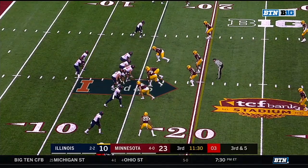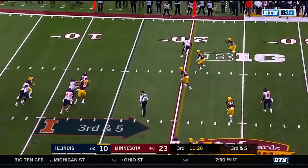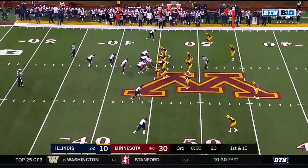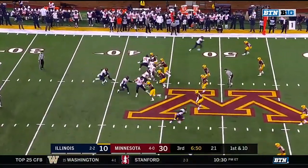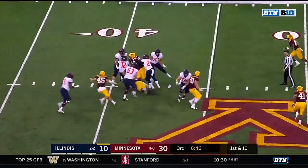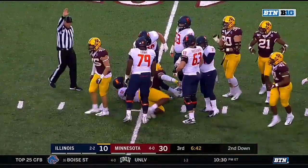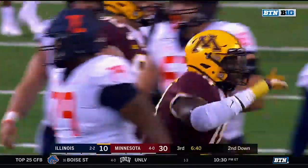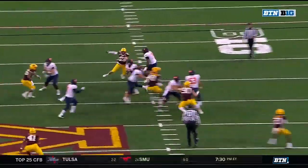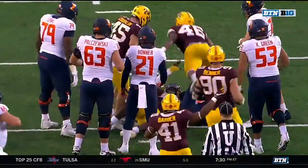Four-man rush, maybe three — three-man drop and eight. Robinson scrambling, tricked up short of the first down. It's a really important drive for the Illini. Robinson in trouble, Robinson down in the arms of Micah Dew Treadway. Another grad transfer — that one from Notre Dame. Number 45 on the outside forces them to step up. They come back inside and Treadway's able to finish it off.